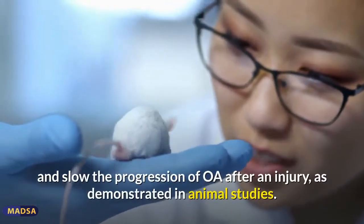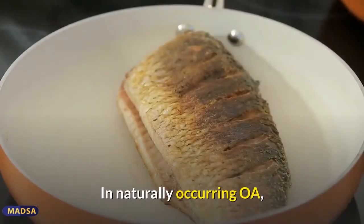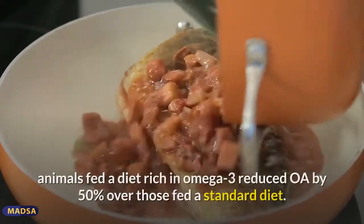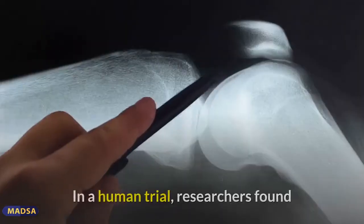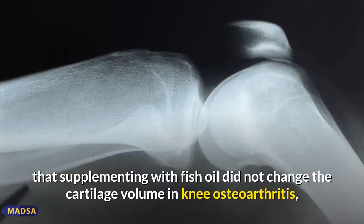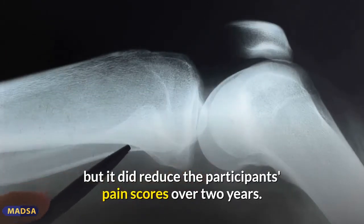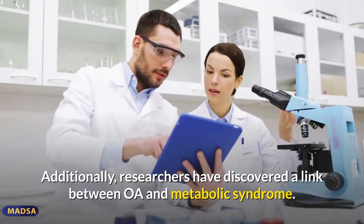The balance of omega-3 and omega-6 can help regulate inflammation and slow the progression of OA after an injury, as demonstrated in animal studies. In naturally occurring OA, animals fed a diet rich in omega-3 reduced OA by 50% compared to those fed a standard diet. In a human trial, researchers found that supplementing with fish oil did not change cartilage volume in knee osteoarthritis, but it did reduce participants' pain scores over two years.